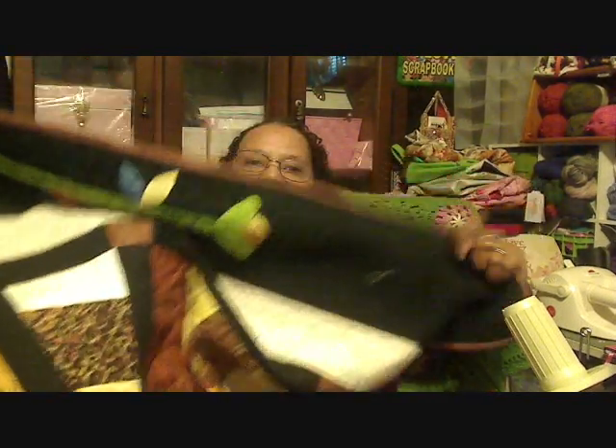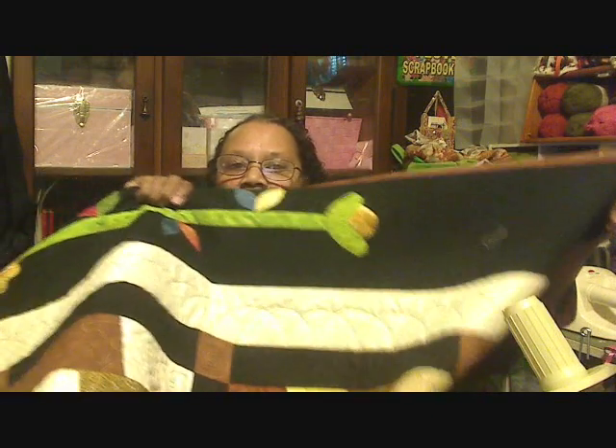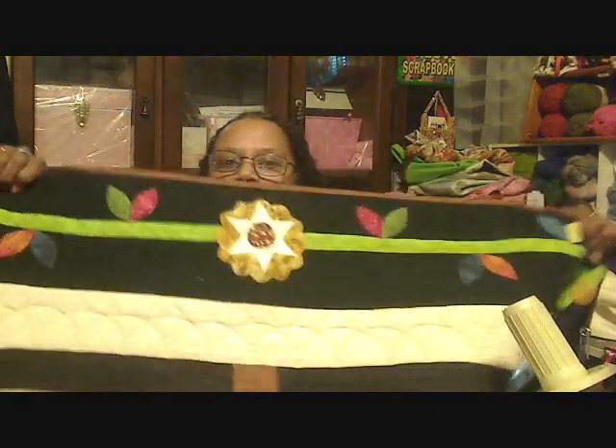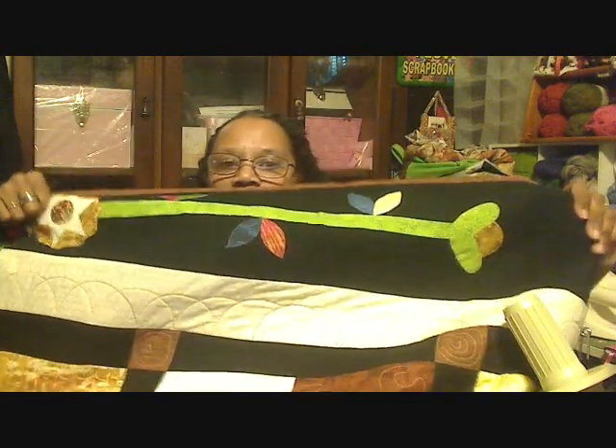The border is like a vine with flowers on it going around all the borders. After I got that done, I attached it to the quilt to make the second border. In the middle section of each block I did a flower and a stem. After I got all that done, the whole thing was machine quilted.